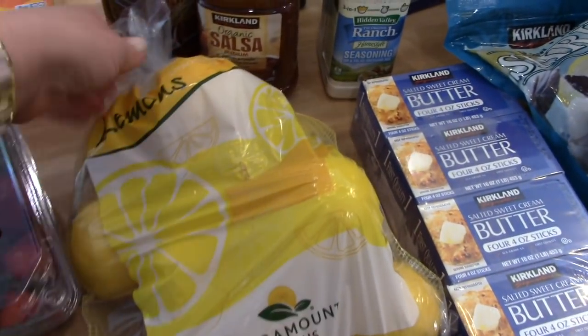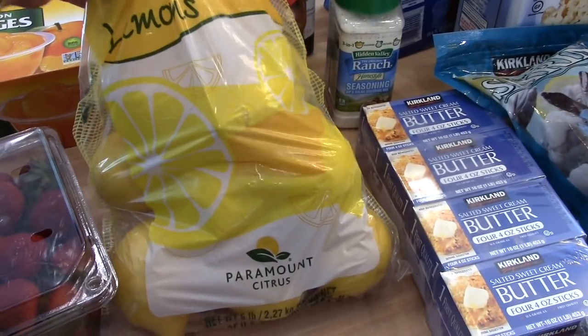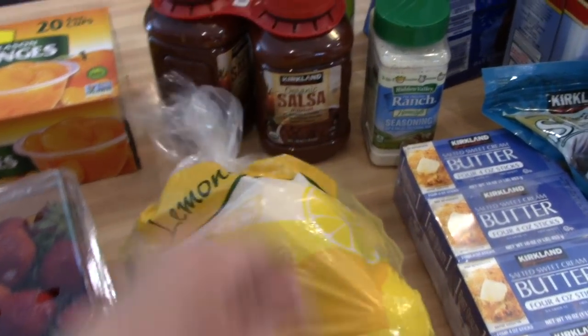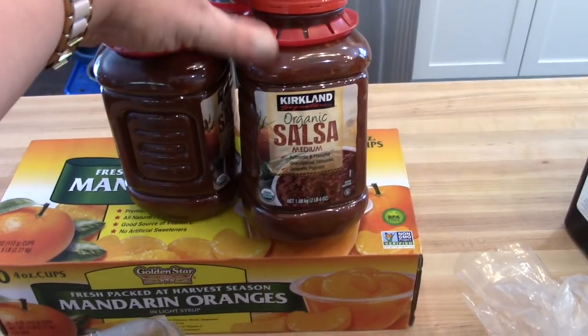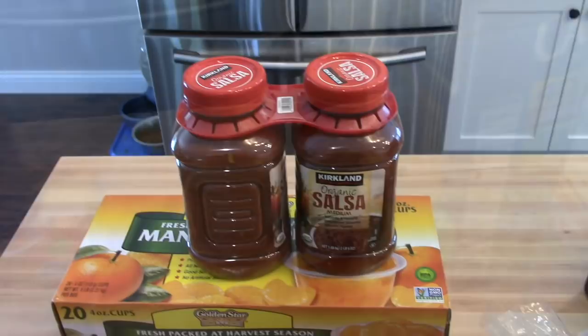I also got a bag of lemons. This is a five pound bag so it should last a while. I always buy these to put in my water and I use them a lot in cooking too. I have bought the Kirkland Organic Salsa before — it's really good. It comes in a twin pack. This is good with chips or a taco salad. If you haven't tried it, I would definitely recommend it.